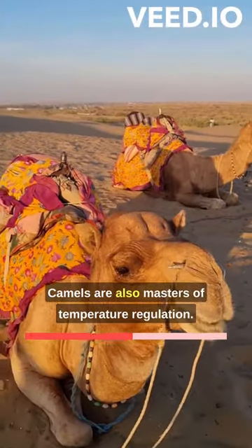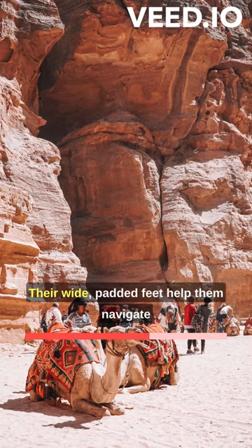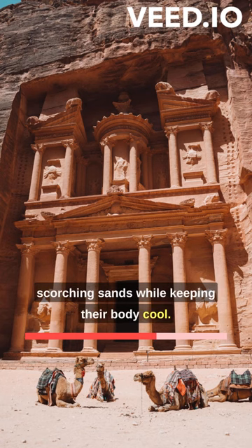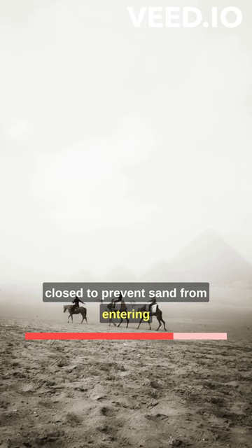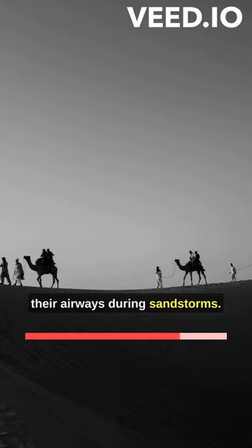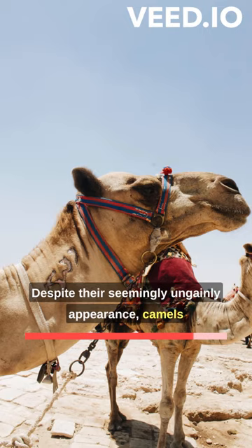Camels are also masters of temperature regulation. Their wide, padded feet help them navigate scorching sands while keeping their body cool. Furthermore, their nostrils can be tightly closed to prevent sand from entering their airways during sandstorms.